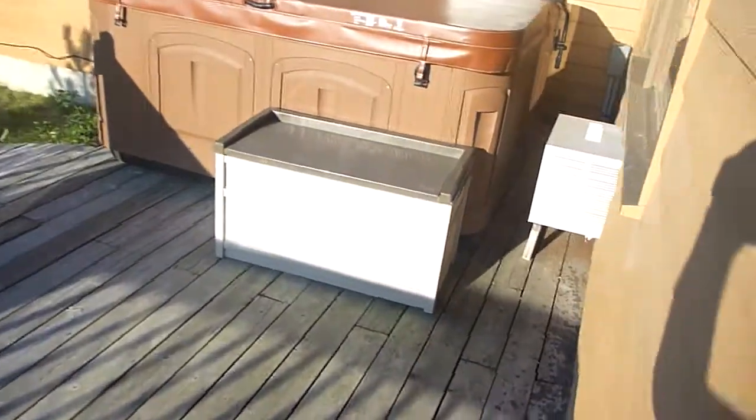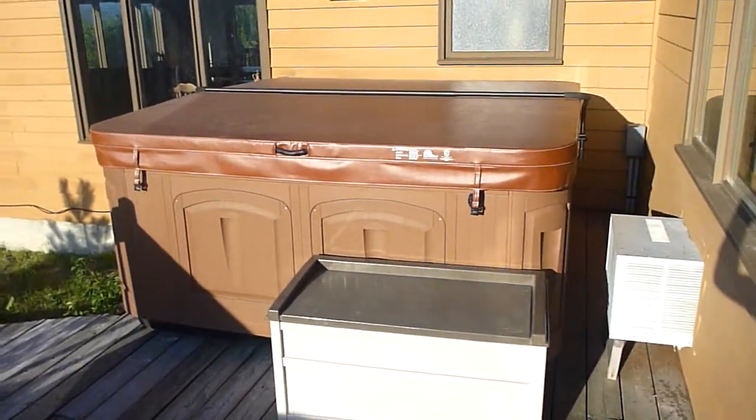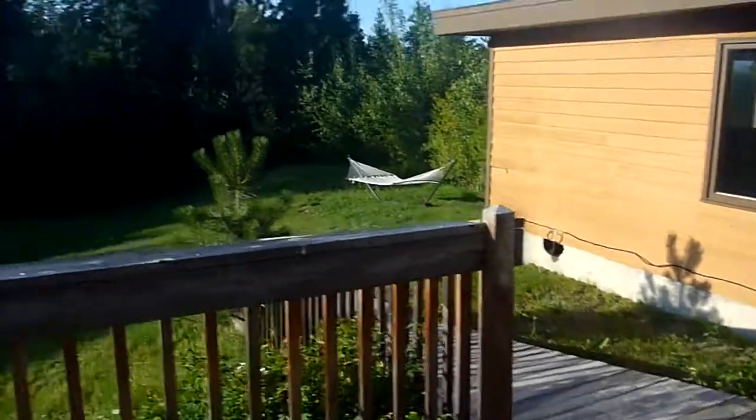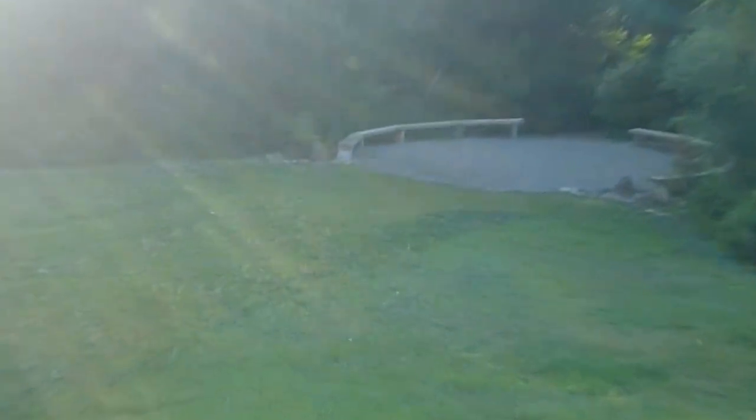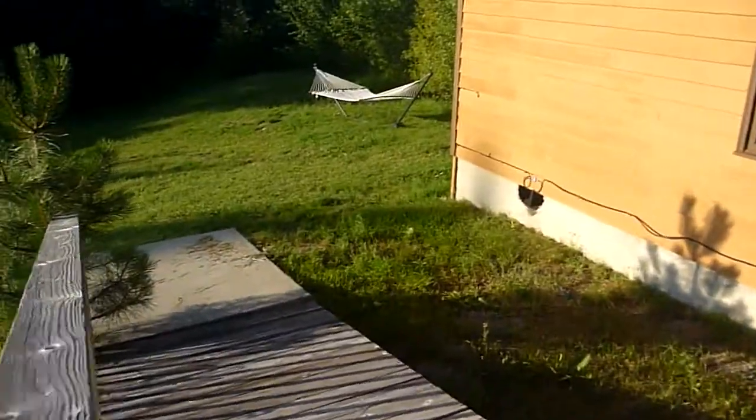Here we have a hot tub and they'll give us supplies and stuff for that. We'll go into the backyard a little later, but here's a neat area for the ceremony off of the hot tub. That's back into where the second kitchen was.